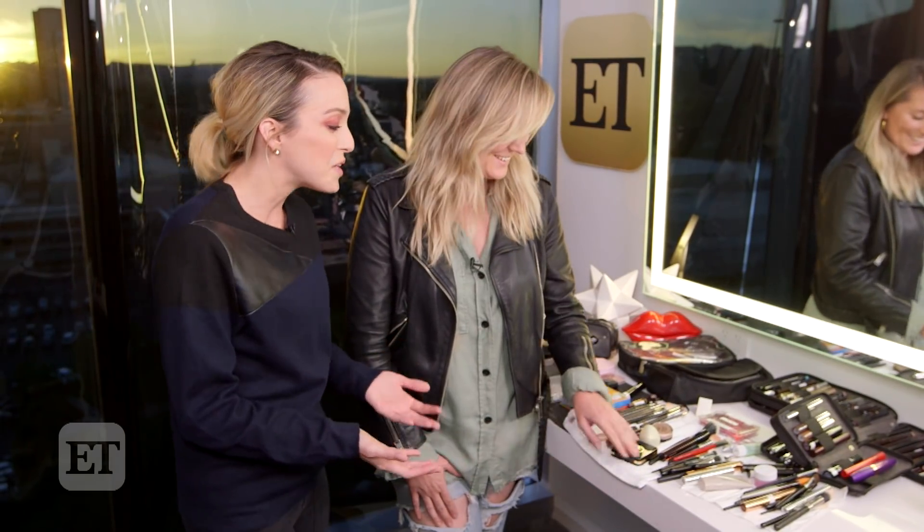Hey guys, welcome back to What's In My Bag? How To Hollywood Edition. I have Jo Baker here with me. We just did this Lily Reinhardt look and I have been swatching things with her. We've been looking through her makeup, she's been doing my makeup, and we've just been playing. And I want to know what are some of your favorite things that you have in your kit right now?